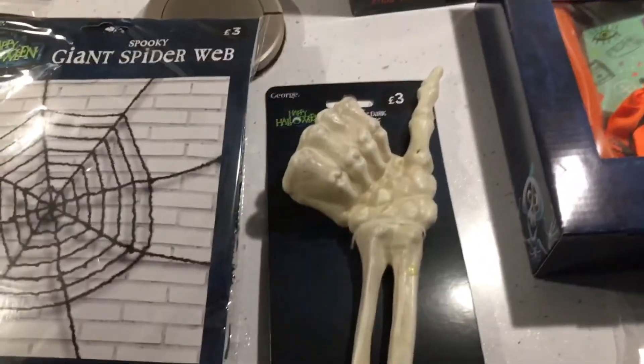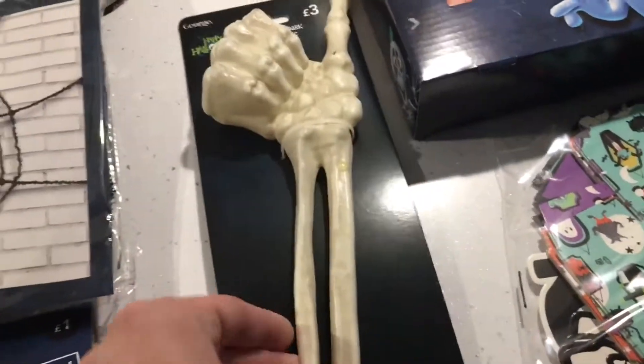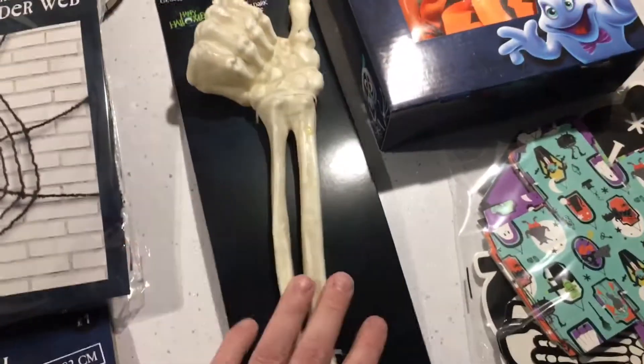And last but not least, we've got this hand — a skeleton hand for three pounds. It's obviously got a spike on the bottom; the idea is you stick it up out of the ground. I thought this might look kind of cool next to one of my gravestones, just like a skeleton sticking his hand up out of the ground.